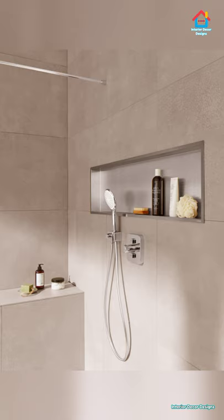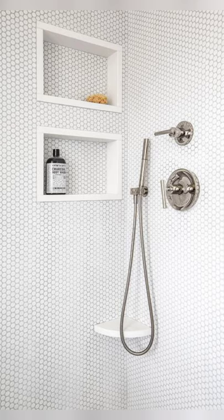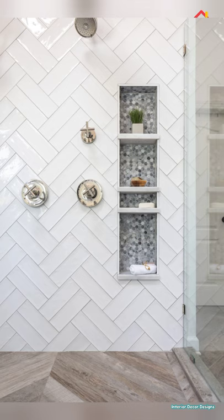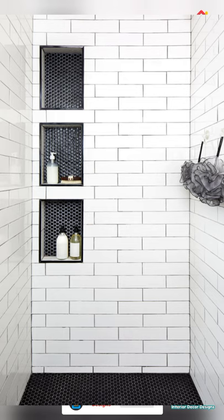Shower niches are a necessity in today's bathroom as they offer a discreet, steady, and dependable storage solution for cleanser and shampoo bottles — say goodbye to using the floor or the corner of the tub. Shower niches also improve your bathroom design, making a beautiful focal point within the shower area. When installing a shower niche in an existing wall, 12 inches wide by 24 inches tall may be a great size, as it permits the niche to fit between studs which are regularly 16 inches apart. With a glass rack at 12 inches, this creates 2 feet of rack space.